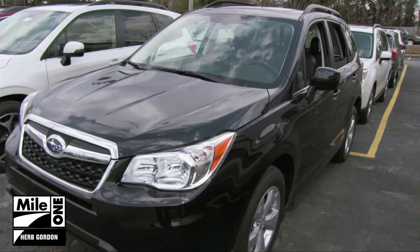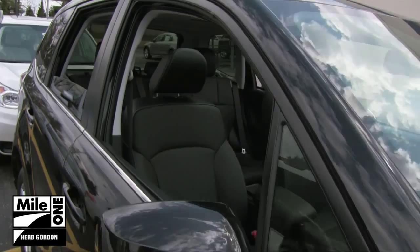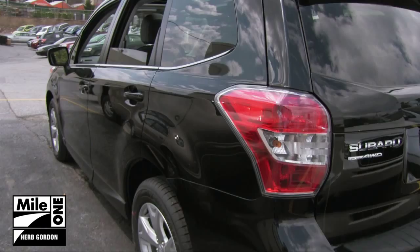The all-new 2014 Subaru Forester has arrived at Herb Gordon Subaru. The Subaru Forester is Motor Trend's 2014 Sport Utility Vehicle of the Year.